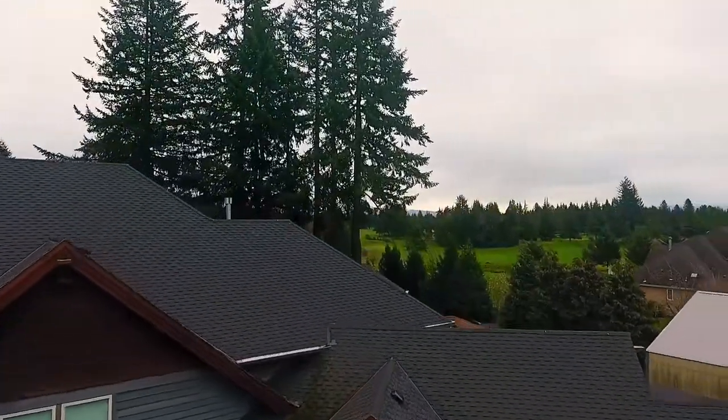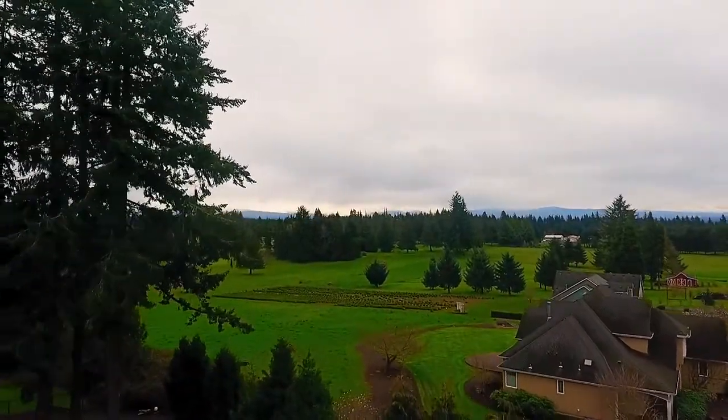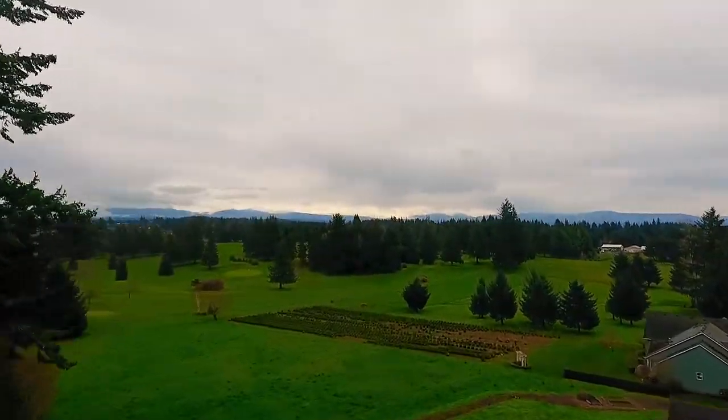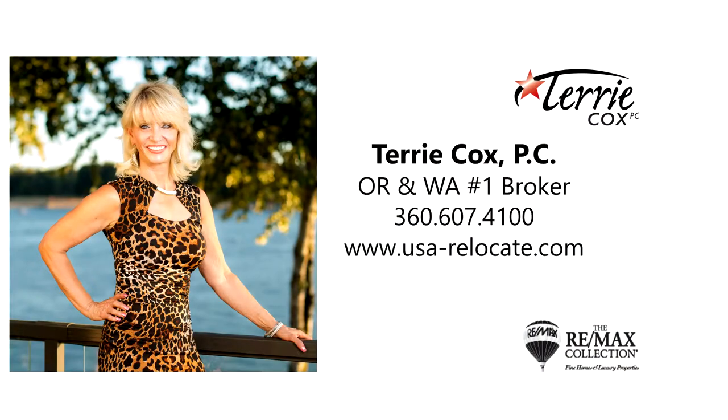It's all here on Kelso Road, and it's waiting for you to call home. This is just a preview — there is so much more for you to see. For more information or to schedule your own personal tour, please contact Terry Cox with RE/MAX Equity Group at 360-607-4100.